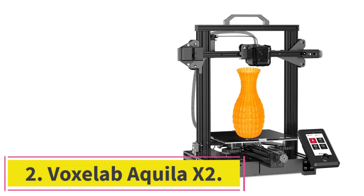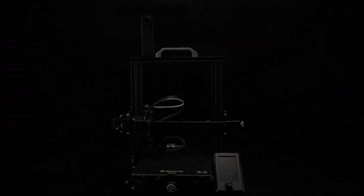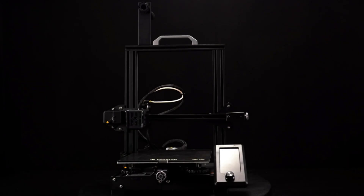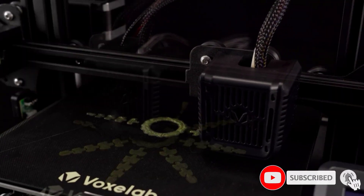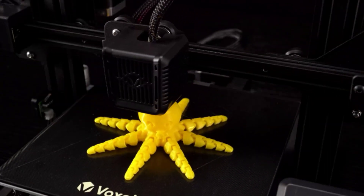At number 2: the Voxelab Akila X2. It looks like Voxelab has discontinued the Akila, our previous sub-$200 pick. Conveniently, its successor, the Voxelab Akila X2, is pretty much the same machine, except for a couple of improvements for not much more money. Where the Akila was cheaper than the Creality Ender 3 but better, the Akila X2 is priced the same as the Ender 3, but much better.